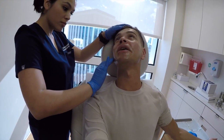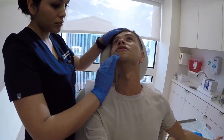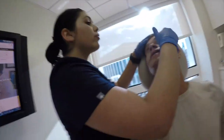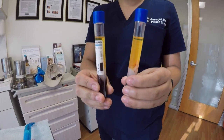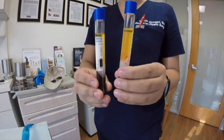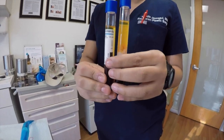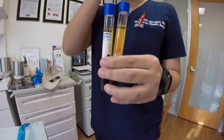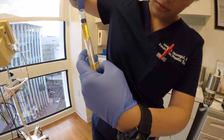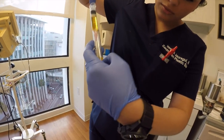Right now she's putting numbing cream on me to make my face nice and numb. This is what it looks like after they spun my blood. The yellow stuff is the serum — the rich plasma. It's going to go over your face like a face mask. And there goes all my good plasma.